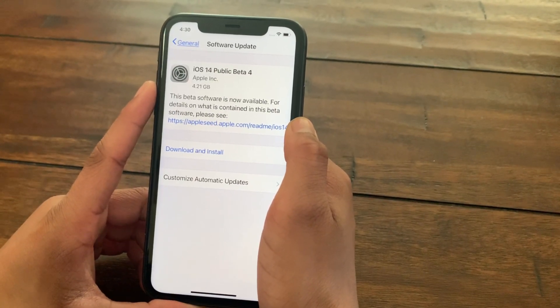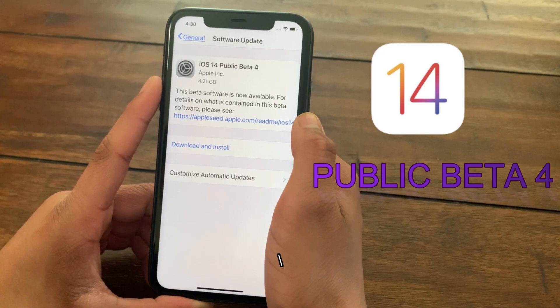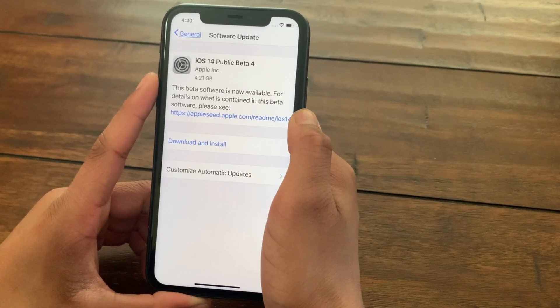Hey guys, welcome back to my channel. In today's video I'll be telling you guys why you shouldn't download the recently released iOS 14 public beta 4 onto your iOS devices, so make sure to watch the entire video.